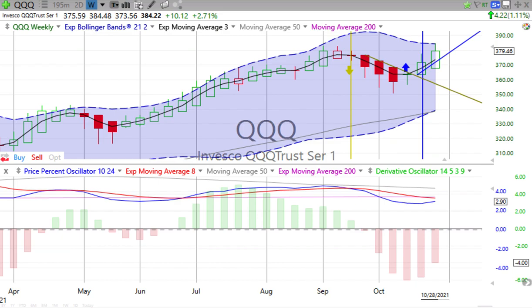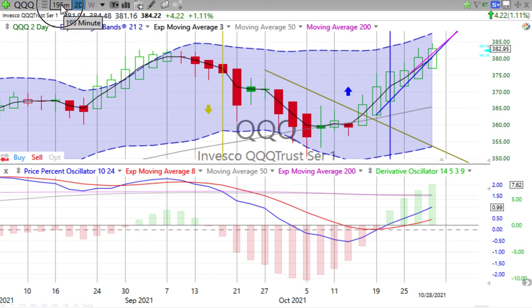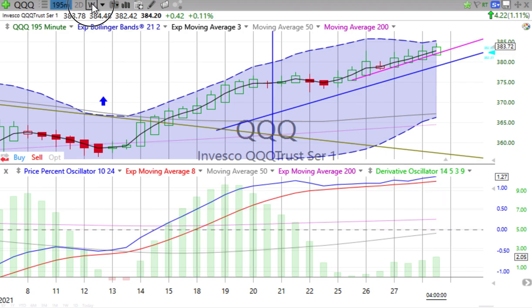Now let's go on to the NASDAQ 100. Up 1.11% — by the way, the S&P was up 0.96%. We can see two weeks of strong up movement, but that price percent oscillator still negative. Derivative oscillator negative, losing downward momentum on the weekly. Today reaching a higher high, nice size candle. Price percent oscillator heading up, derivative oscillator heading up in the green. Looking at the half day, it has been bowling up the last two days quite strongly, so we'll continue to watch and monitor. What is going to happen on the S&P and the NASDAQ 100? Only time will tell.